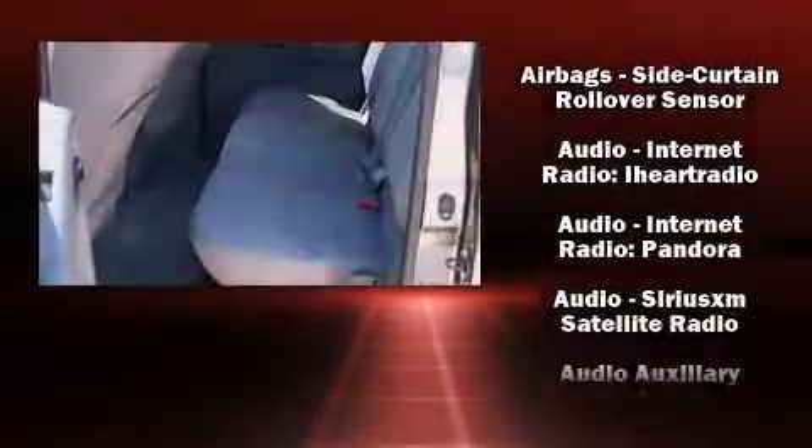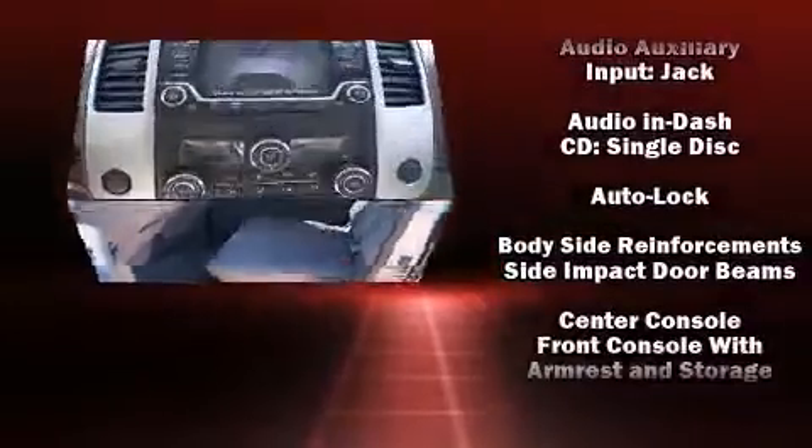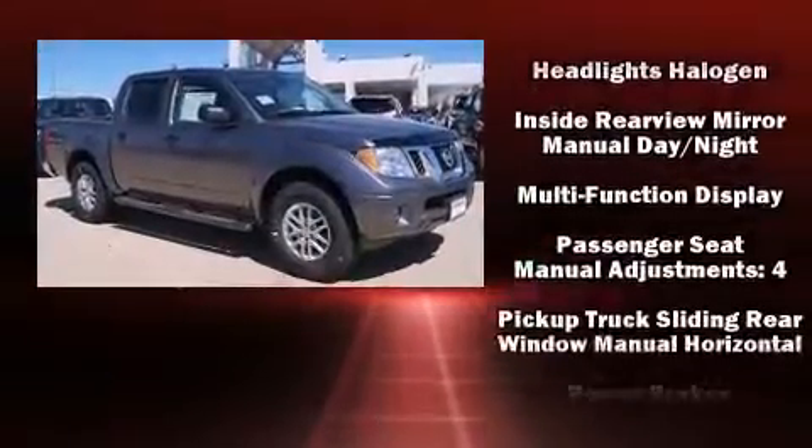Nissan ensures the safety and security of its passengers with equipment such as dual front impact airbags with occupant-sensing airbag, front and side impact airbags, and traction control.